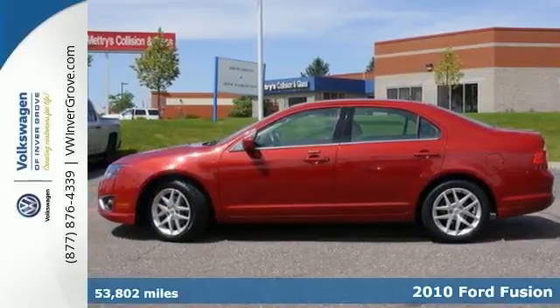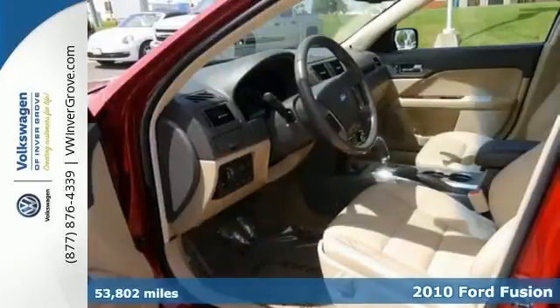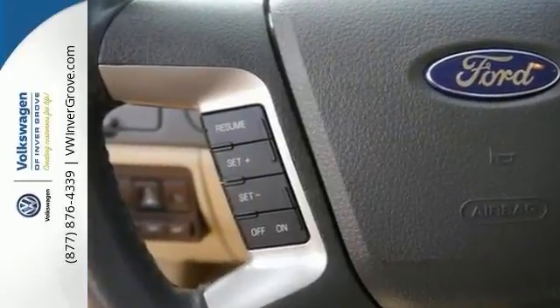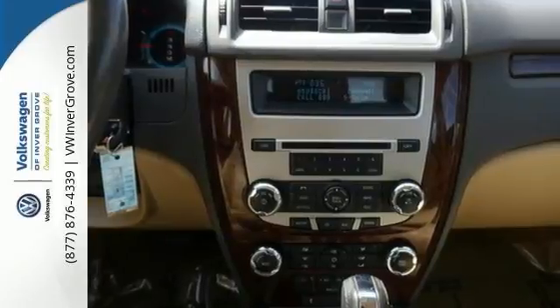It's a 2010 Ford Fusion SEL, and you'll love it or return it. This Fusion has an average of 6,000 miles put on it, and it features all-wheel drive and heated seats and hands-free wireless connectivity. It also comes with Sirius satellite radio, plus this leather interior that you will love.